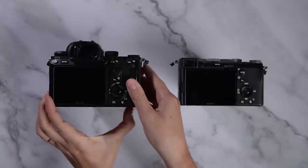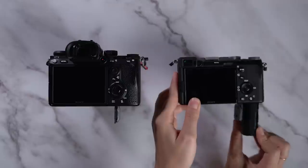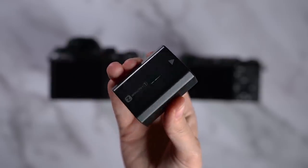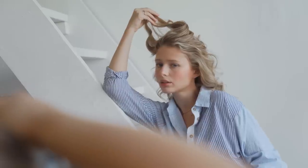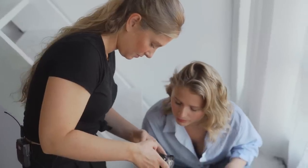Speaking of the battery, the new A7C shares the same battery as the A7 III that we've all come to know and love, as it easily lasts several hours before dying. This is a huge win for when I'm traveling and on the go, or when I'm on location for a long shoot.